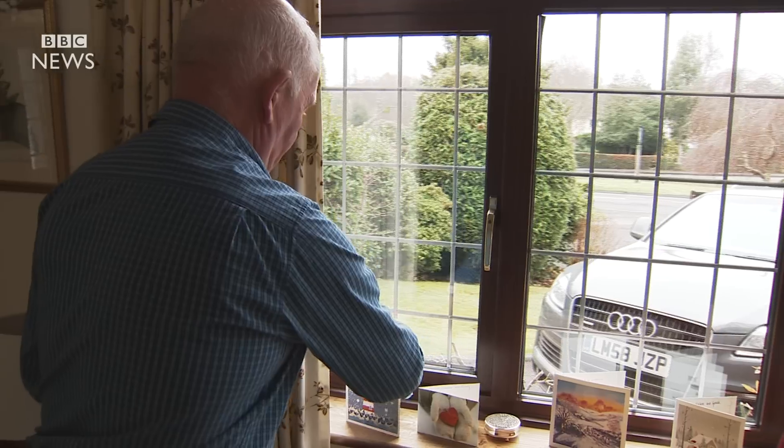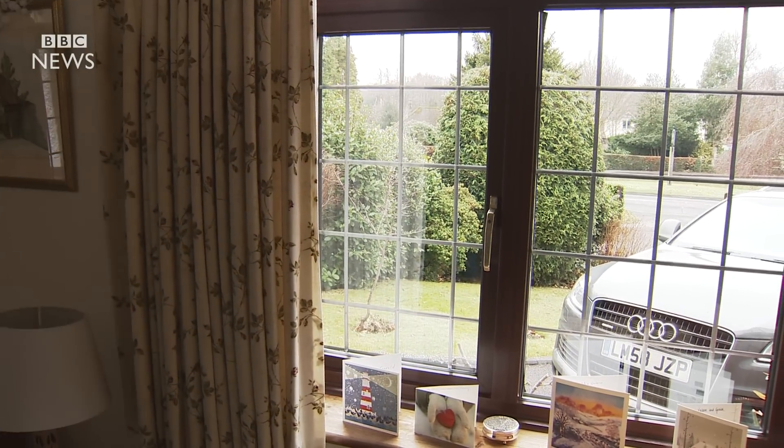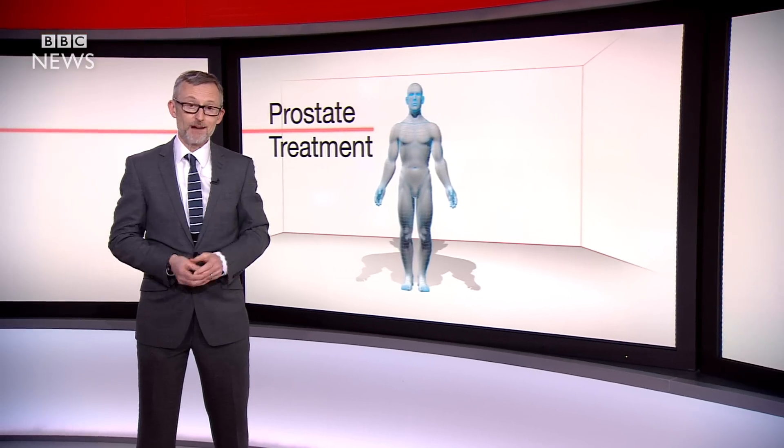I feel incredibly lucky that I was accepted for the trial. I'm totally cured. I can look forward to the remaining years of my life, hopefully cancer-free.